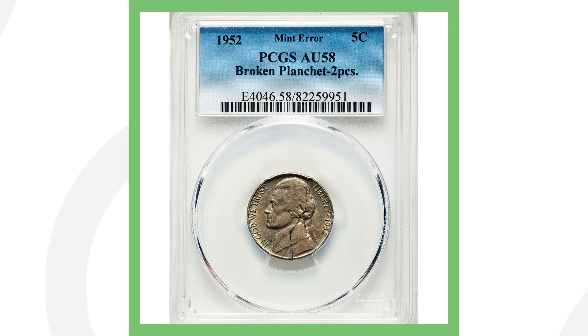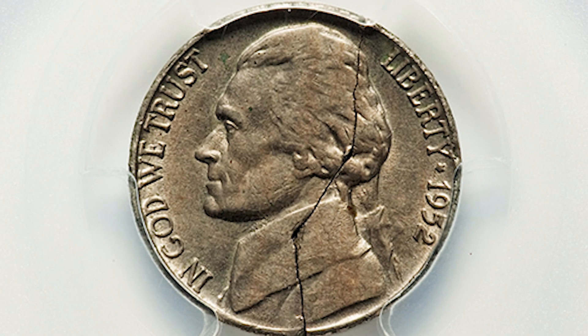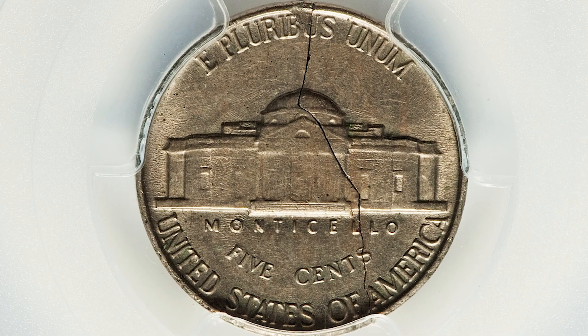Sticking with nickels for a second, this one's pretty cool. It didn't sell for thousands of dollars, but I thought it was interesting because it doesn't have a high grade — it's graded at About Uncirculated 58. It is a 1952 Jefferson nickel and it just has a broken planchet, which is actually a mint error. Because of that mint error, this coin sold for over 185 dollars — not a bad find for a 1952 nickel.